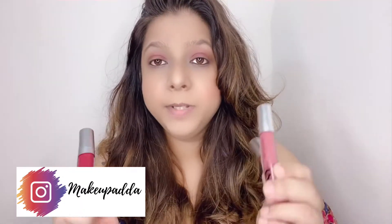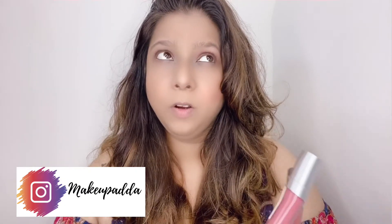Hi guys, welcome to my channel! Today I'm going to review these liquid matte lipsticks from the brand Nybay. I got them from purple.com and they come in around 14 shades, priced at around 240 to 280 rupees. The quantity you get is around 4.5 ml.